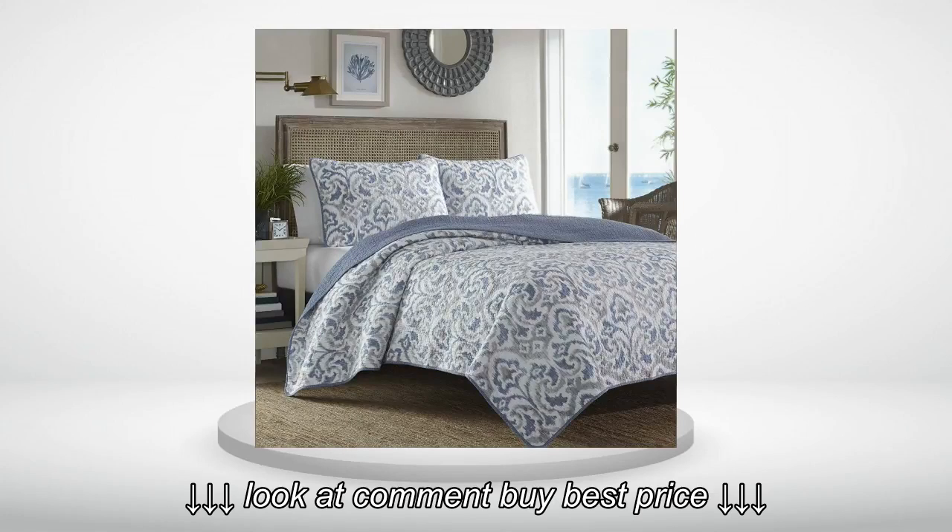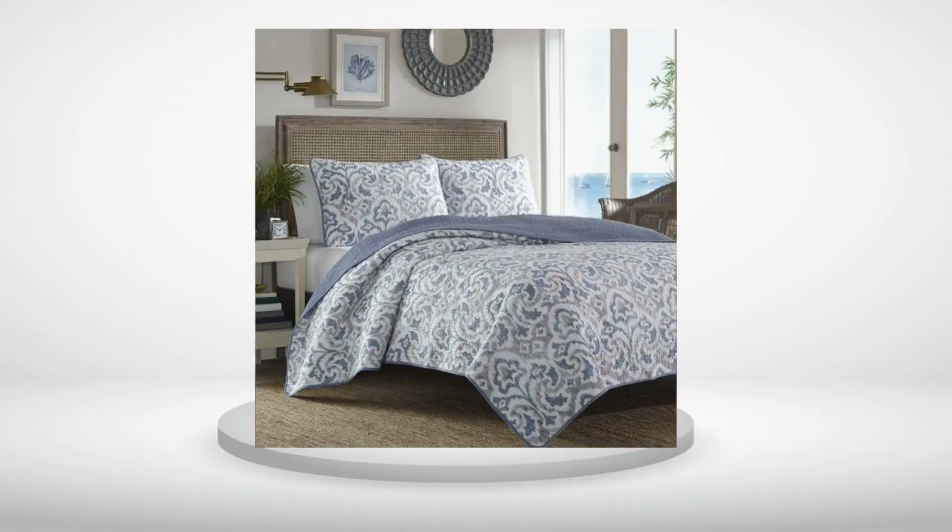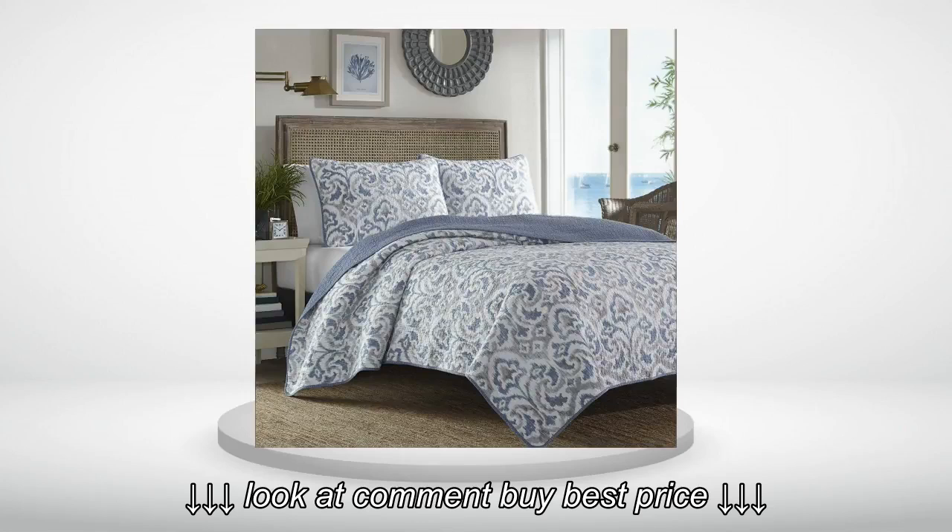I've washed this quilt twice now and put it through the dryer and it's held up quite nicely. Colors are muted but very nice. Looks nice for a man or woman.